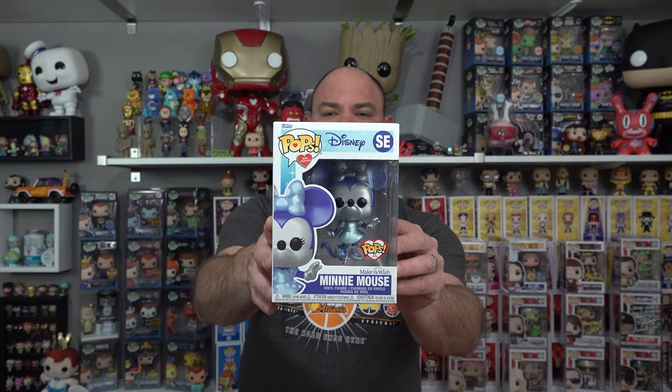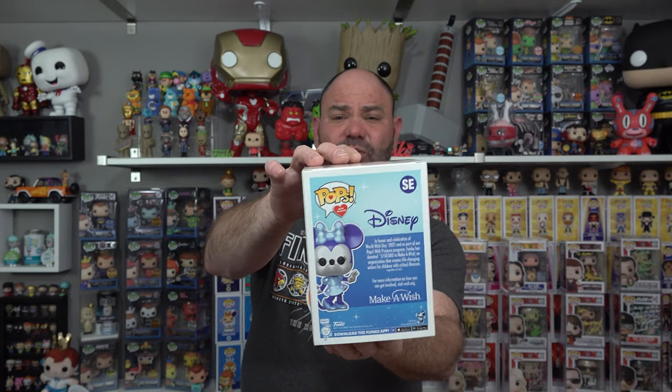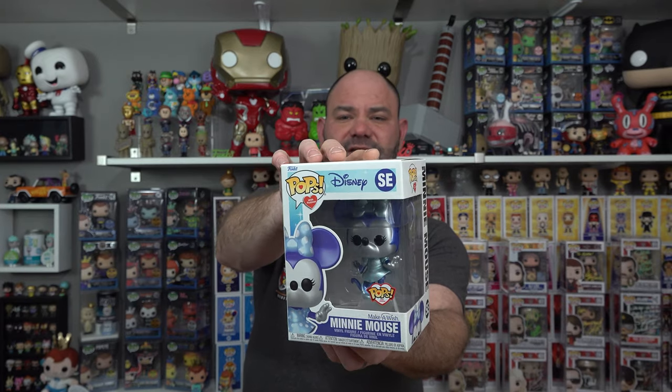I know somebody who's going to get this one if she doesn't already have it. It is the Pops with Purpose Make-A-Wish Minnie Mouse — check that out. There's all sorts of these. Carrie has the Winnie the Pooh one, we have an R2-D2 one, there's a Spider-Man one — these are awesome. Me and Carrie aren't huge Disney collectors, but we do like the Mickey and Minnies and we've been saving them lately, taking them out of box and putting them on the shelf.